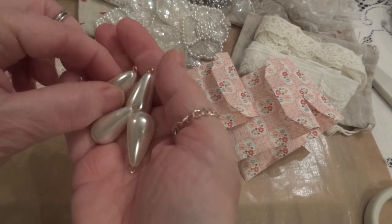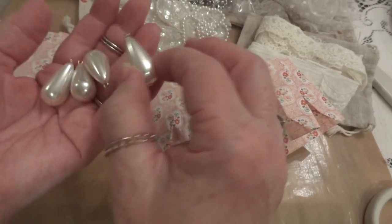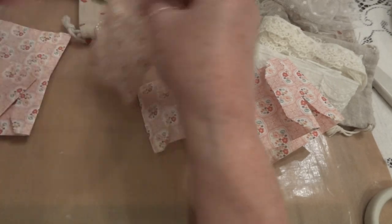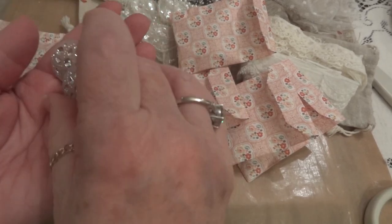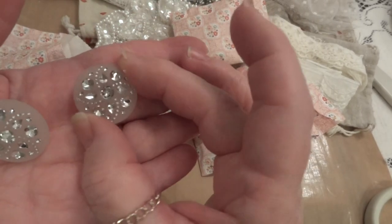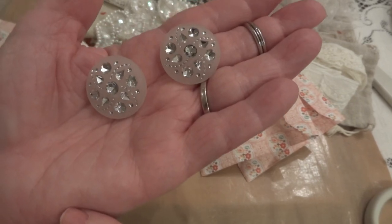She sent me four of these — they're beautiful and a good weight too. I love using these type of dangles; they're really beautiful. Thank you for those. And then she sent me two of these buttons — they're like a frosted button with a silver detail. I don't know if it's rhinestone or not, but they're beautiful and really, really pretty.